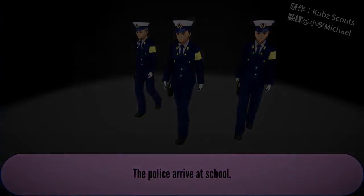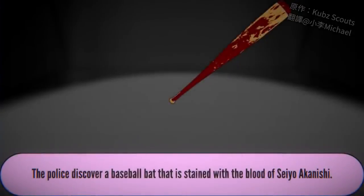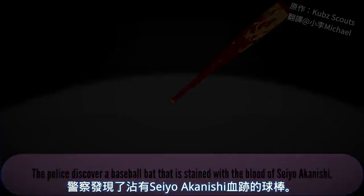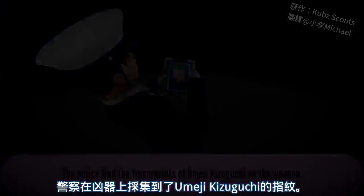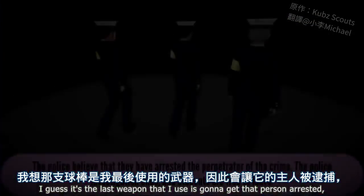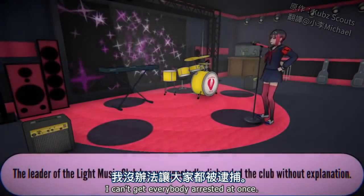The police arrive at school. The police discover multiple corpses on school grounds. The police discover a baseball bat stained with the blood of Sayo Akanishi, and find the fingerprints of Umeji Kiziguchi on the weapon. He's the only one that got arrested? I guess it's the last weapon used that gets that person arrested — I can't get everybody arrested at once.